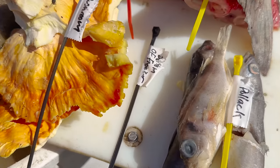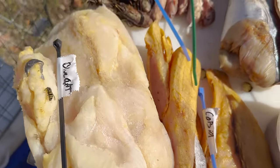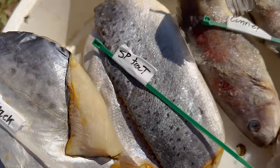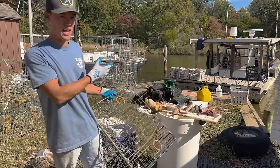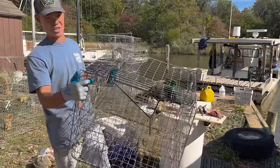Everybody says crabs are scavengers and will eat anything — I don't think that's true. I think crabs are a little pickier than most people think. We have a zip tie with the species of fish written on it that we're gonna put on the crab pot in case the crabs eat all of them. One and a half inches wide by two inches tall — pretty much all the crab pots are like that. I'm trying to keep them as similar as possible so we get the most accurate test results.